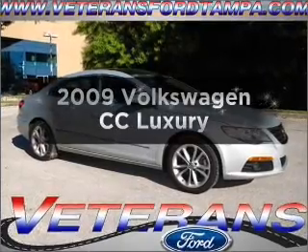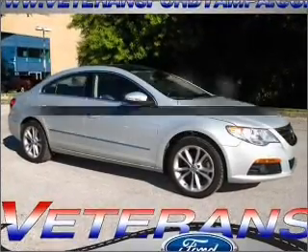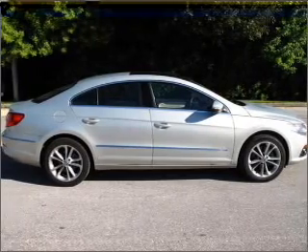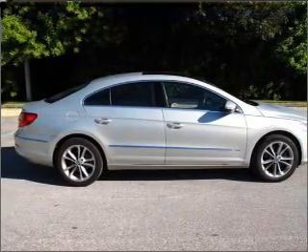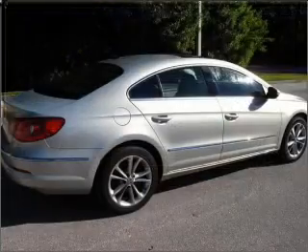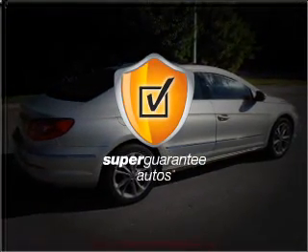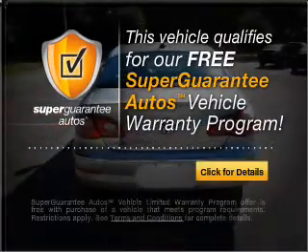Check out this 2009 Volkswagen CC. Everything you need under one roof with this great vehicle. With an efficient four-cylinder engine connected to a smooth shifting six-speed automatic transmission, this vehicle qualifies for our free Super Guarantee Autos Vehicle Warranty Program.